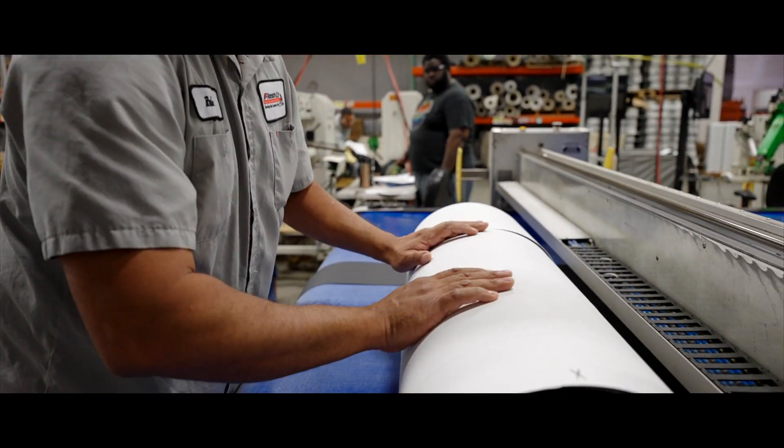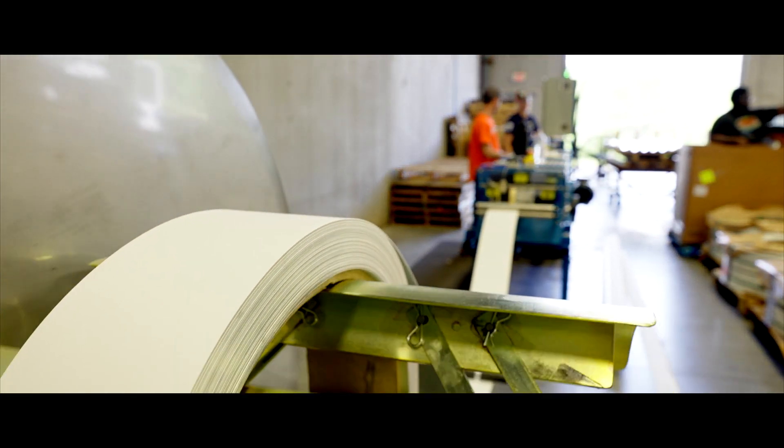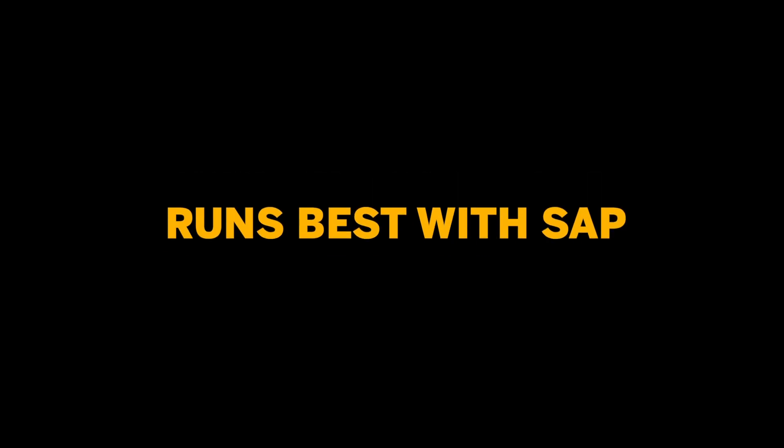The Boyum usability package has really streamlined the work that I do. It's allowed us to customize Business One to meet the specific needs of FlashGo. Boyum and the usability package have been really instrumental in helping us succeed in our efforts to improve our processes.